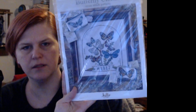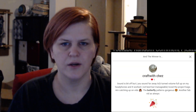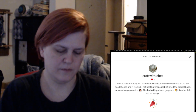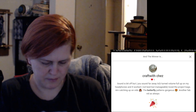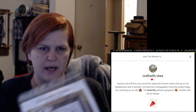And then the second one was this pretty butterfly one. The giveaway word was 'butterfly' and Crafty Chance won this one. So I will post on the channel, reach out and let them know — I actually have them on Discord as well — and I will try to get these out as soon as possible.